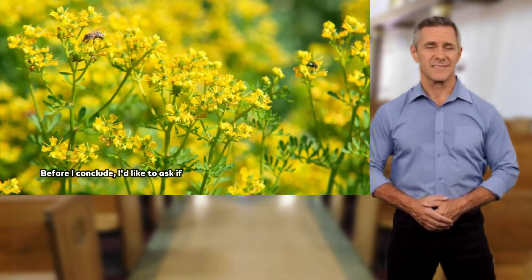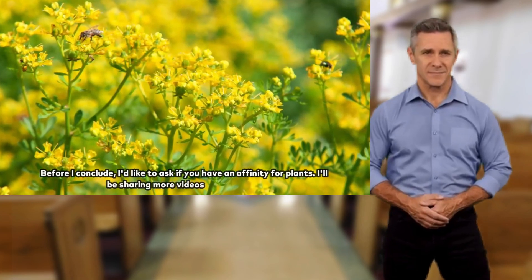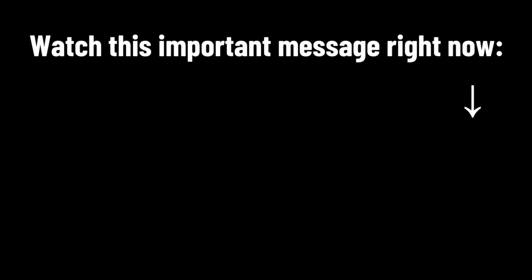Before I conclude, I'd like to ask if you have an affinity for plants. I'll be sharing more videos on this topic. Type Amen if you feel abundant. Watch this important message right now.